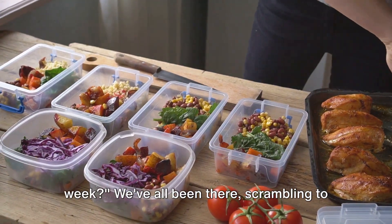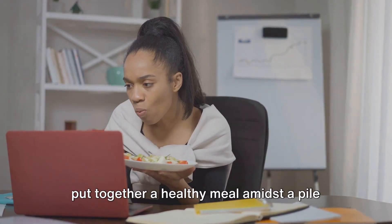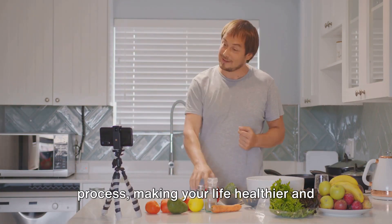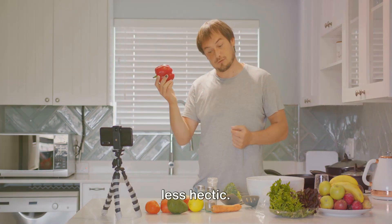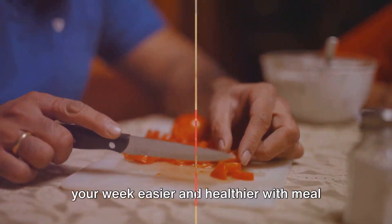Ever struggle with meal prep for the week? We've all been there scrambling to put together a healthy meal amidst a pile of work. This video is all about simplifying that process, making your life healthier and less hectic. Stay tuned to find out how you can make your week easier and healthier with meal prep.